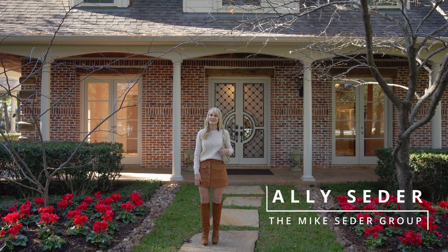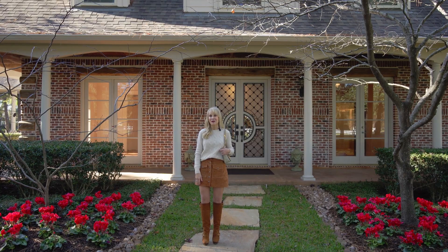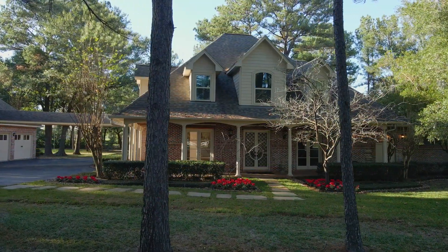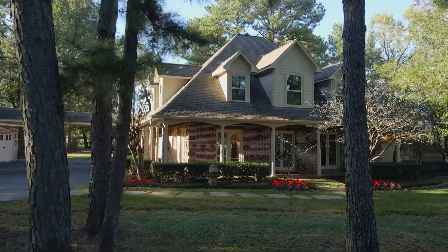Hi, I'm Allie Cedar. On today's Cedar Spotlight, we're going to take a walk through 21215 Belmont Farms Drive. This super charming custom home is tucked away on over 2.7 acres in Tomball overlooking the golf course.